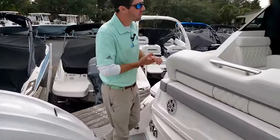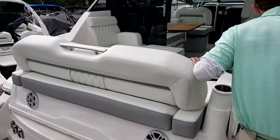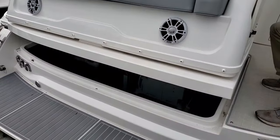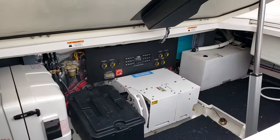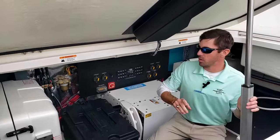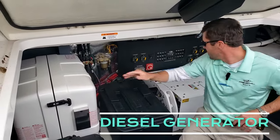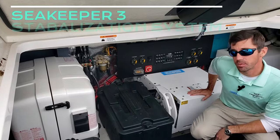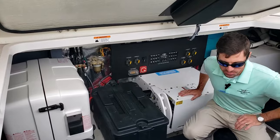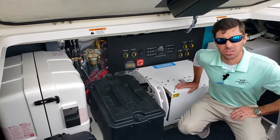We saw a ton of storage inside the boat, but the largest storage unit is actually right here. Climbing down here, two big options that are really important: first we have the diesel generator, and then right behind me we have the Sea Keeper. We've been getting requests for that from a lot of customers — it really just helps that boat be stable out there in the water when you've got a lot of wave action.